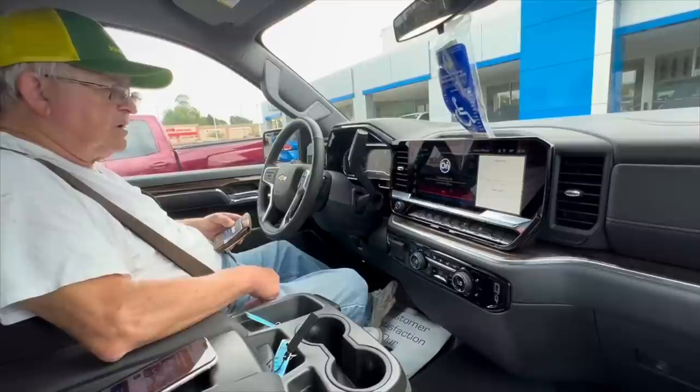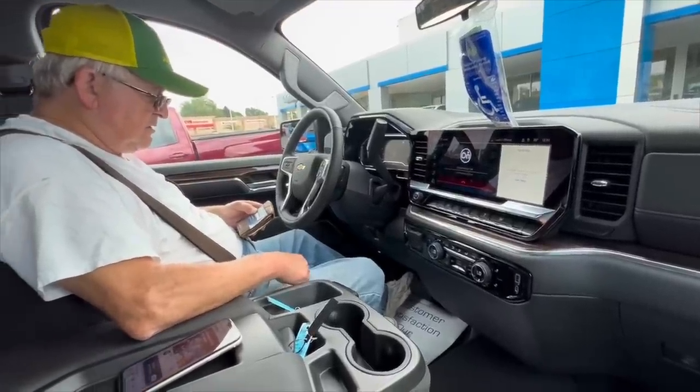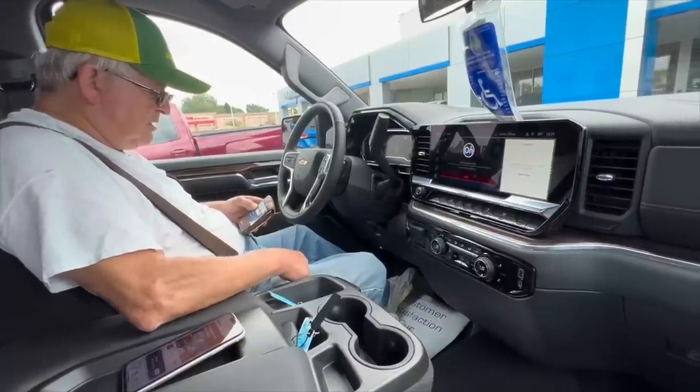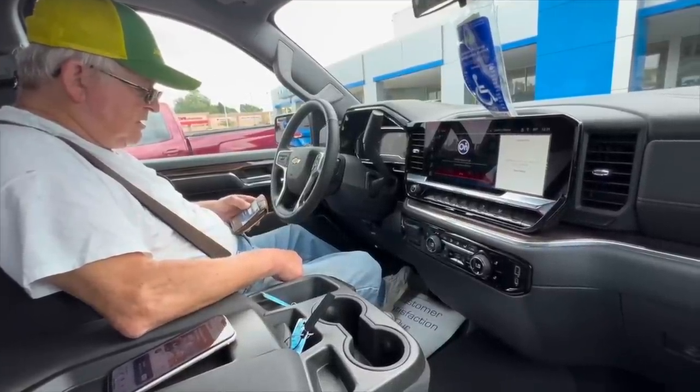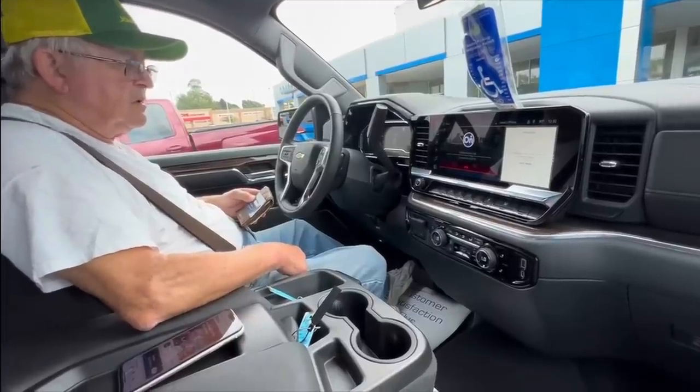After going over all the details with the OnStar lady, she explained: you pay for the first month assuming you want to keep it, and if you don't want to keep it, press the OnStar button in the next 90 days and tell the advisor what you want and they'll adjust it all.